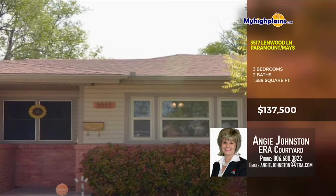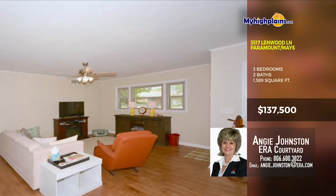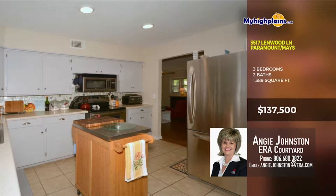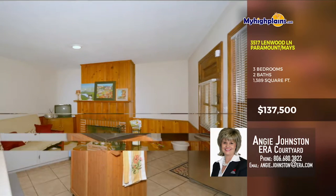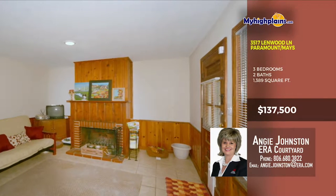Nestled in Paramount, an established neighborhood with tree-lined streets and mature landscaping. This home boasts a roomy living room with nice hardwood floors and central heat and air. The kitchen has tile flooring, excellent appliances, and good cabinet space. Each space is unique, perfect for entertainment or living quarters.